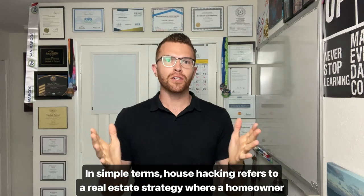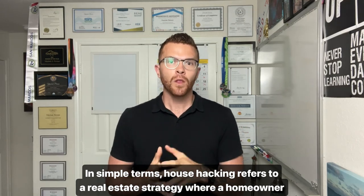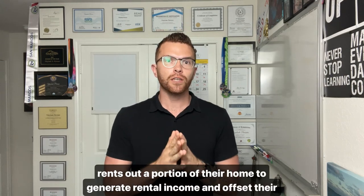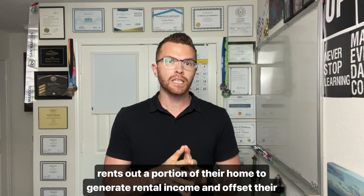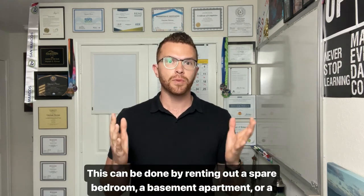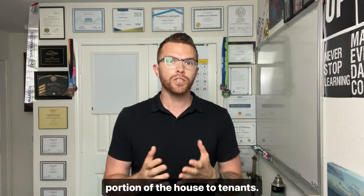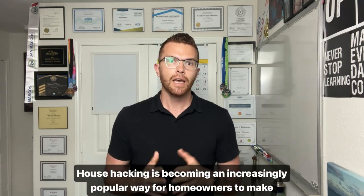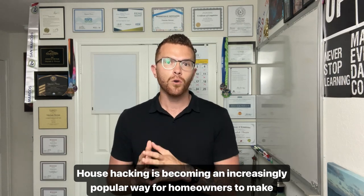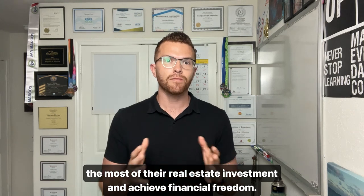In simple terms, house hacking refers to a real estate strategy where a homeowner rents out a portion of their home to generate rental income and offset their mortgage payments. This can be done by renting out a spare bedroom, a basement, apartment, or a portion of the house to tenants. House hacking is becoming an increasingly popular way for homeowners to make the most of their real estate investment and achieve financial freedom.